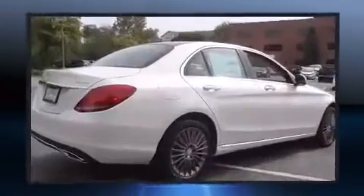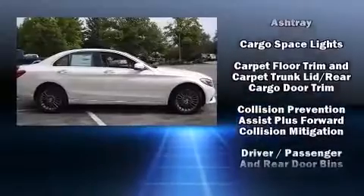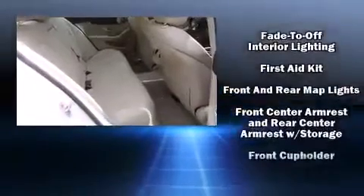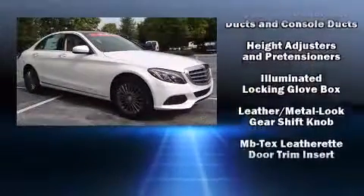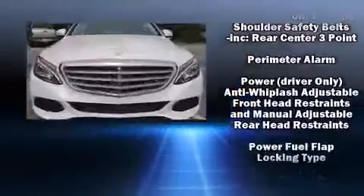Mercedes-Benz ensures the safety and security of its passengers with equipment such as dual-front impact airbags with occupant-sensing airbag, head curtain airbags, traction control, a security system, an emergency communication system, and four-wheel disc brakes with AVS. This car was designed with safety in mind, allowing you to drive with even greater assurance.